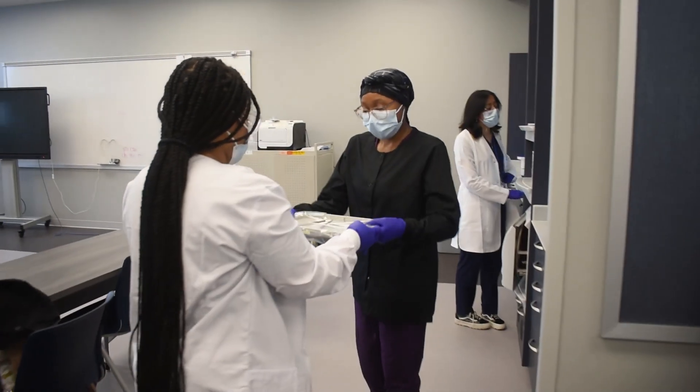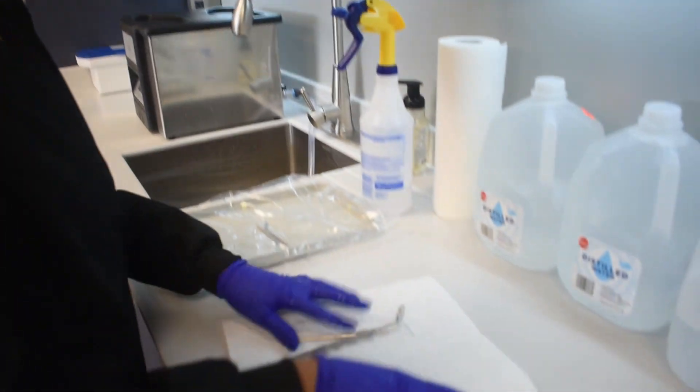Our goal is that at the end of the two years, our students will become certified dental assistants. They will take their Missouri basic skills exam and they will also become CPR certified.